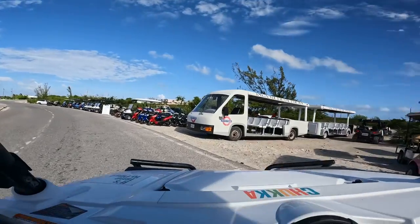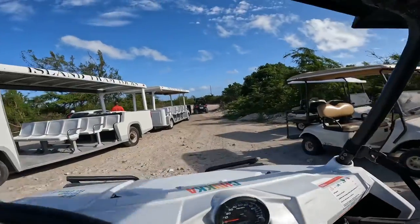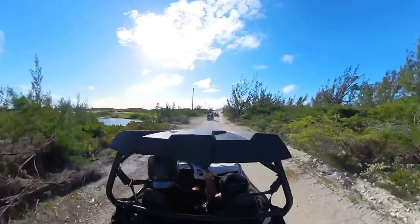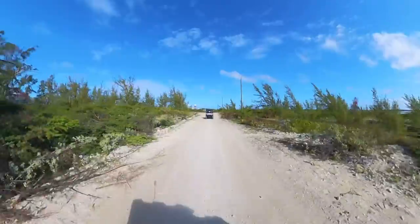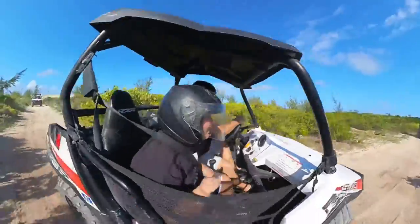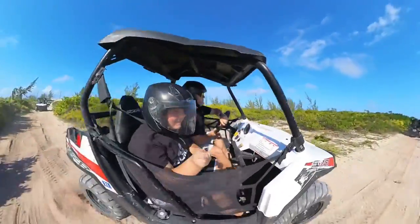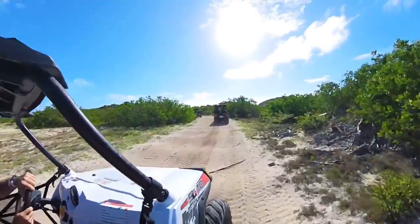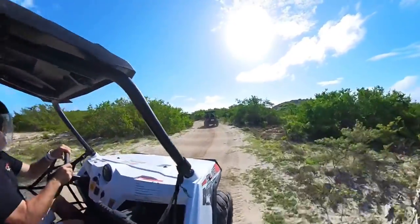We just got our instructions and we are all set to go. We're going to pull off the pavement and right onto the bumpy road. It was nice because we didn't have to drive to the ATVs — they were right there at the port. We've had excursions where the road drive is half the excursion before you get to the off-road part, so it was really cool that we just got to hop right in and off we went.